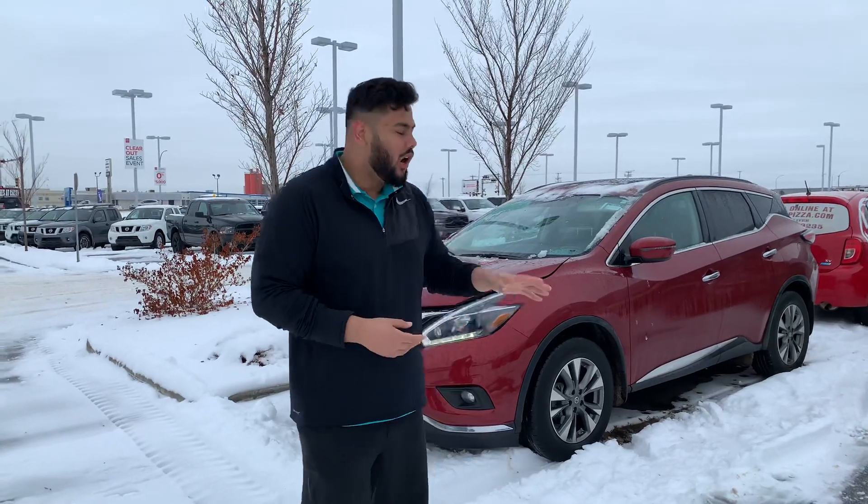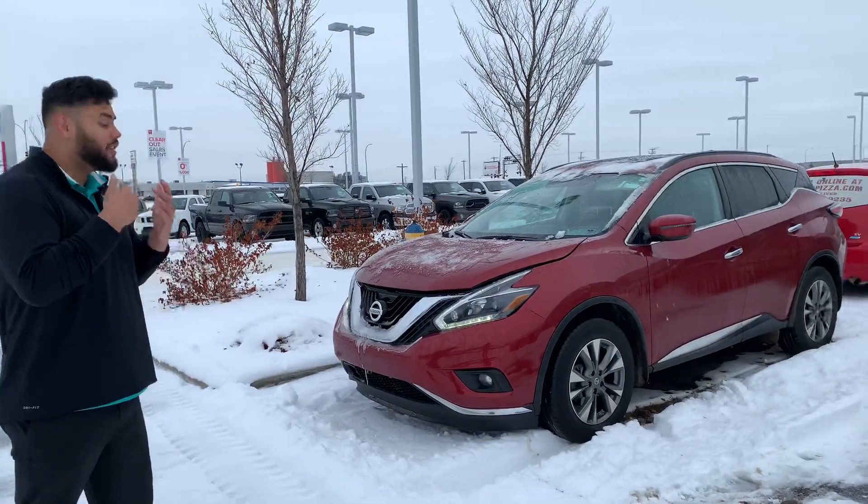Good morning, this is Anish from L.A. Nissan. I'm actually the one that just sent you that email. So like I mentioned, I'm going to quickly come out here and send you a short video on that 2018 Murano you sent me your information on.